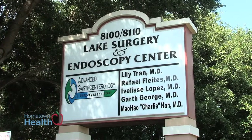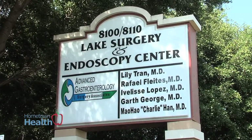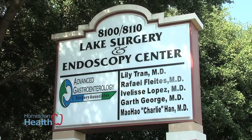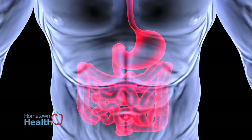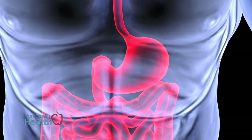The specialists at Advanced Gastroenterology and Surgery Associates explain how you may come in contact with H. pylori and how it's treated. H. pylori, which is short for Helicobacter pylori, is a bacteria. But unlike other bacteria, it prefers to infect only in the stomach, so it doesn't go to the blood system, it doesn't go to the brain, it doesn't go to other organs.